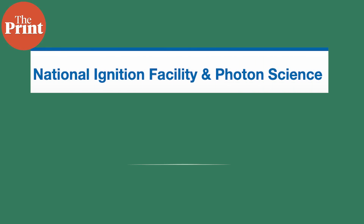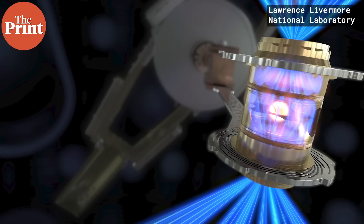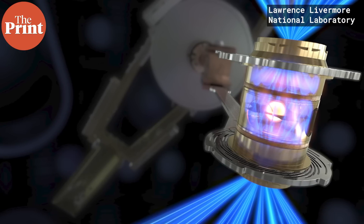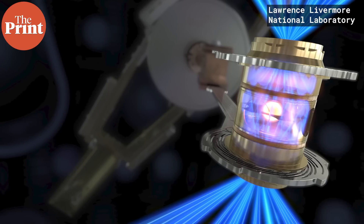The National Ignition Facility at the Lawrence Livermore National Laboratory in the US, which is a weapons testing facility, managed to try this out with a couple of atoms. They succeeded in heating a capsule consisting of a deuterium atom and a tritium atom to over 3 million degrees Celsius for about a millionth of a second on the 5th of December.